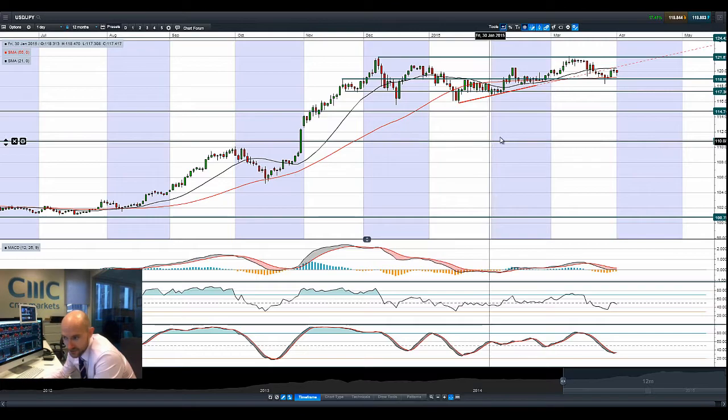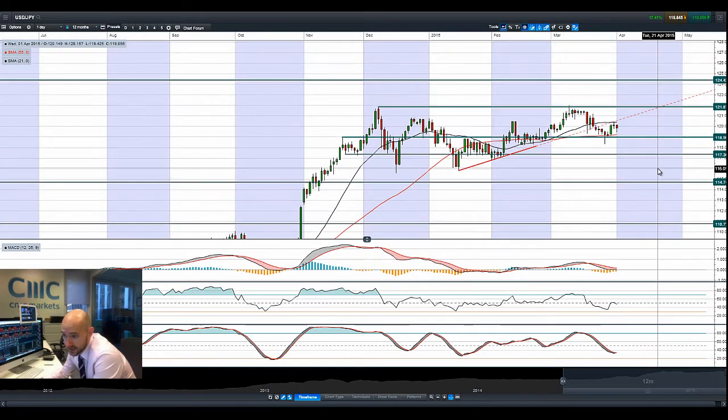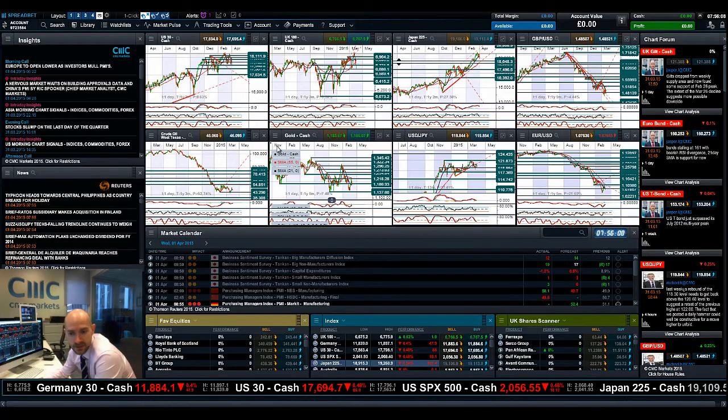Moving on to USDJPY to look at that in more detail — this is a bit of a tough period to trade right now, albeit it is trading in a narrowing range. It did look like we were in the middle of some sort of uptrend, only for it to break mid-March, and we're on the wrong side of that level right now. 119 still seems to be the potential support, and that also coincides with the 55-period SMA — that's the level to be aware of, where USDJPY gets a little bit more interesting again.